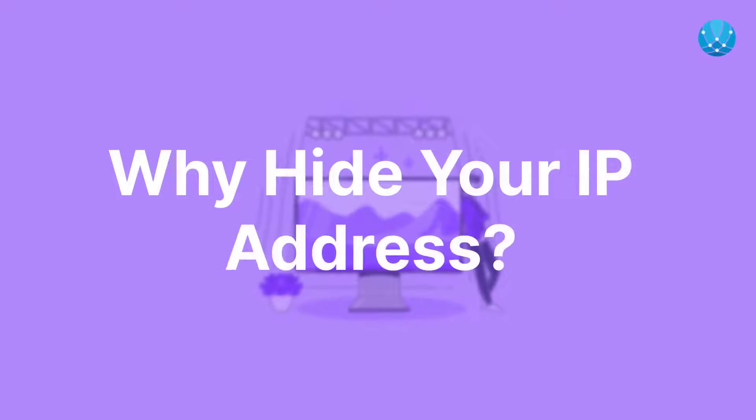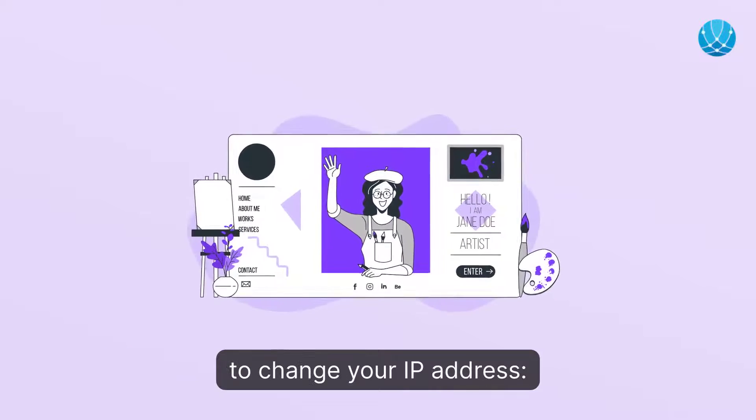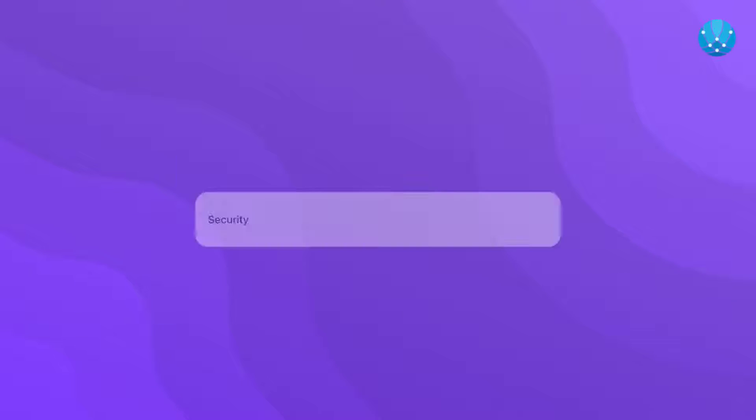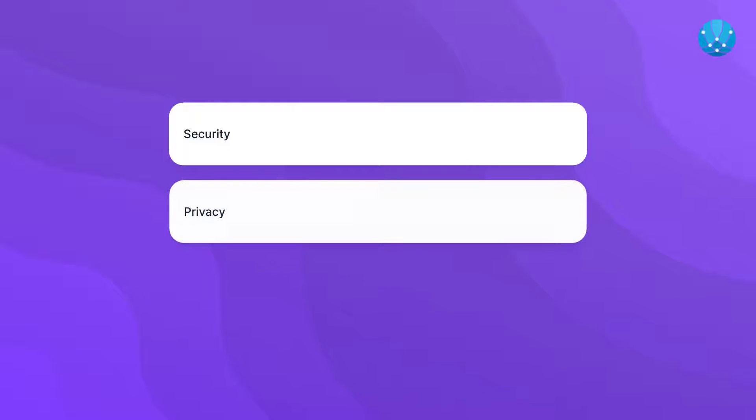Why hide your IP address? There are legitimate reasons why you might want to change your IP address. Security: if you're using an unsecured connection, hiding your IP address can protect your private information from being exposed. Privacy: avoiding tracking of your online activity by individuals, advertisers, companies, or even the government can provide you with peace of mind.